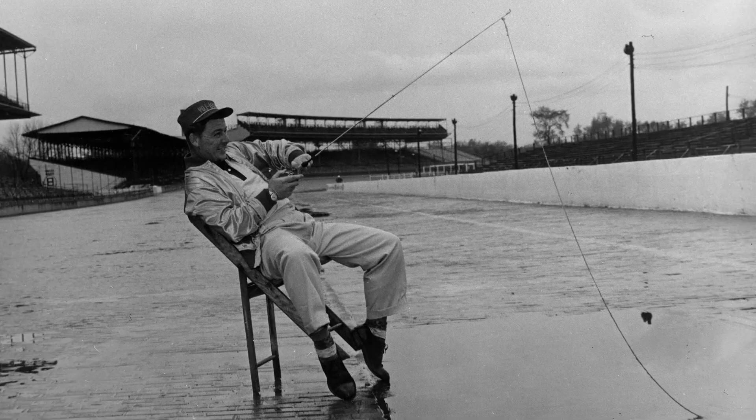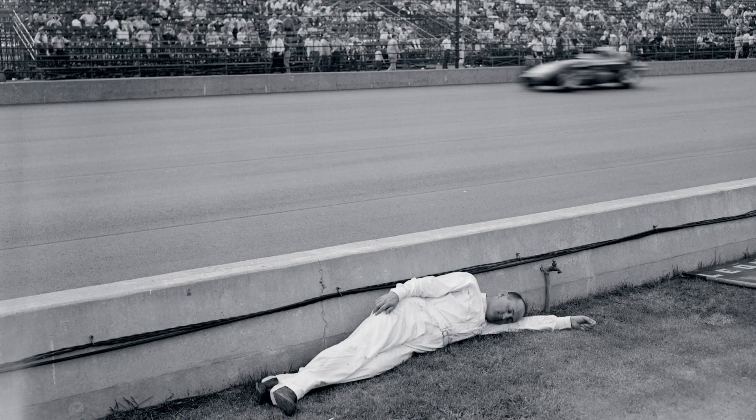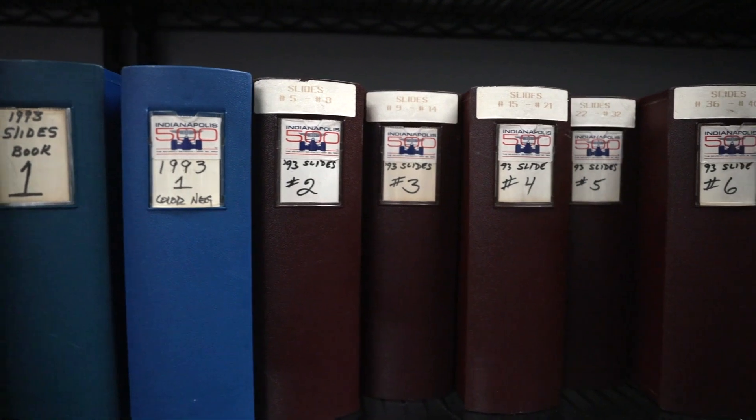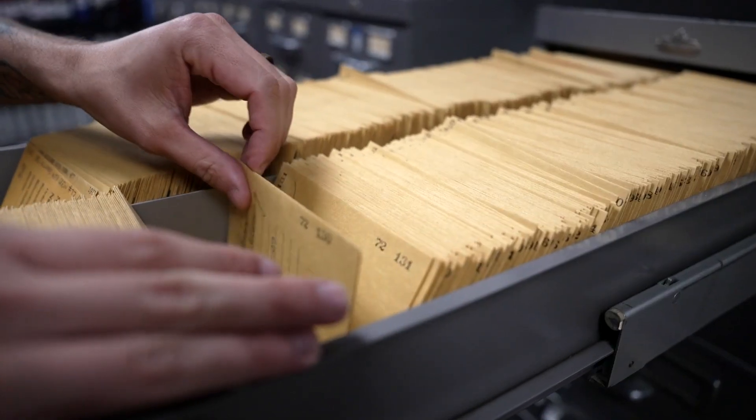We are currently working on adding more photos. We only have about 50% scanned in, and the rest we are working on digitizing. And that's a great segue, because that digitizing project is pretty massive, so we're going to dig into what goes into that digitization project and learn a little bit more. Let's head over there.